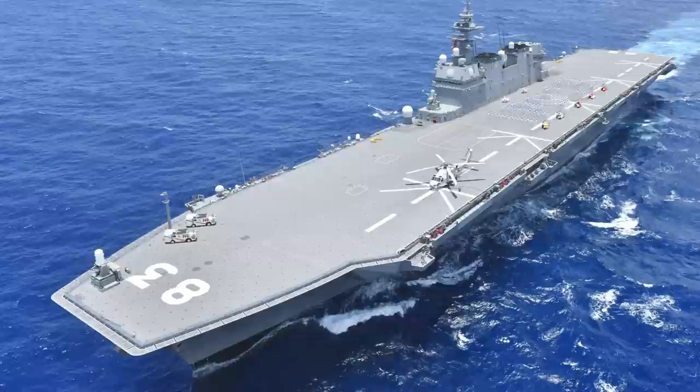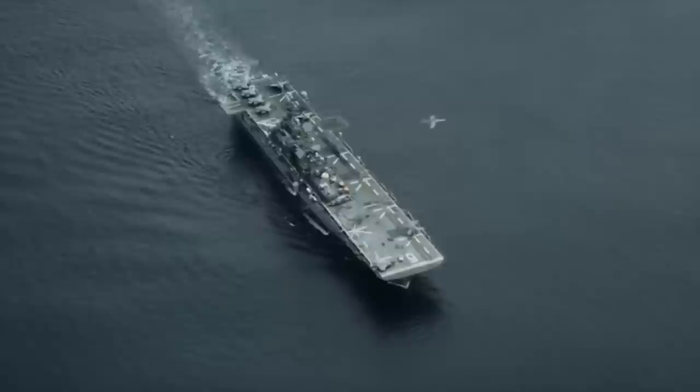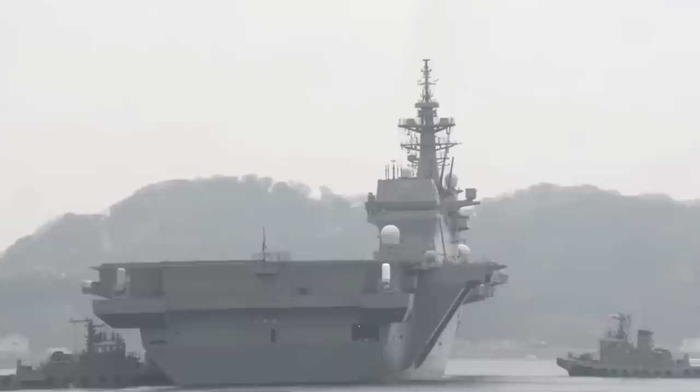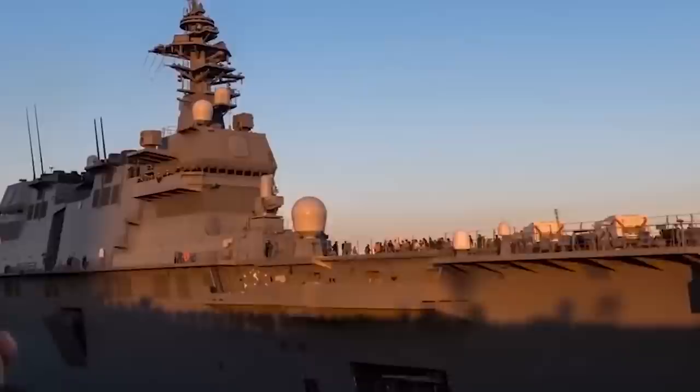The Japanese Navy ship named Izumo has a deck and dimensions almost similar to the aircraft carriers Shokaku and Zuikaku, but the national government insists that it is not an aircraft carrier. The Izumo is nearly 820 feet (250 meters) long and 131 feet (40 meters) wide, and is capable of speeds up to 30 knots (35 miles per hour).